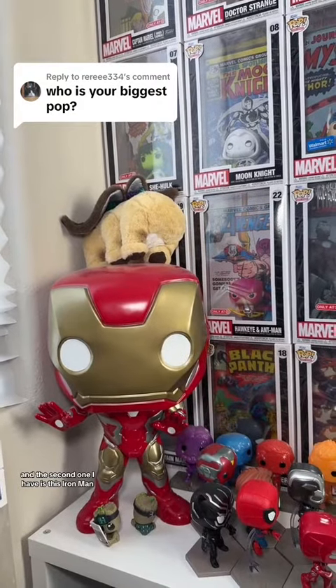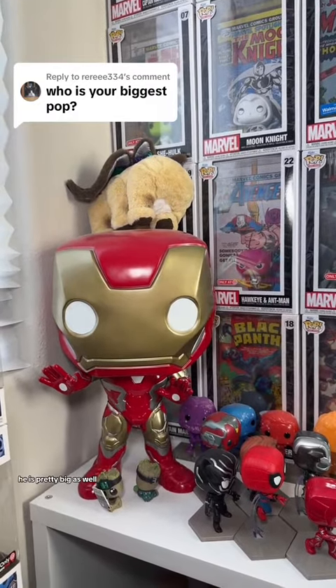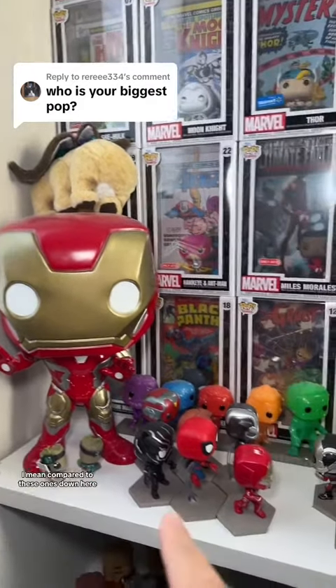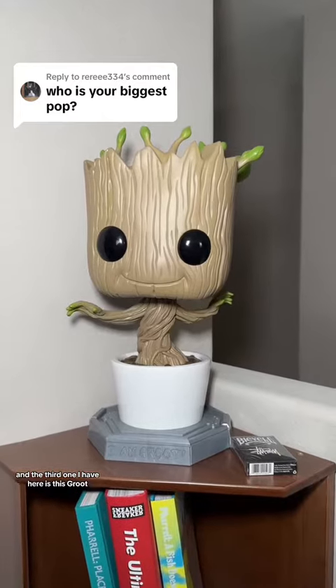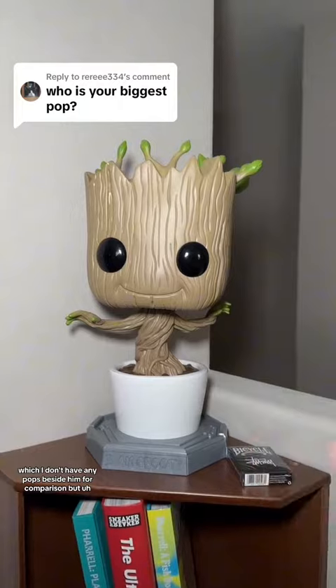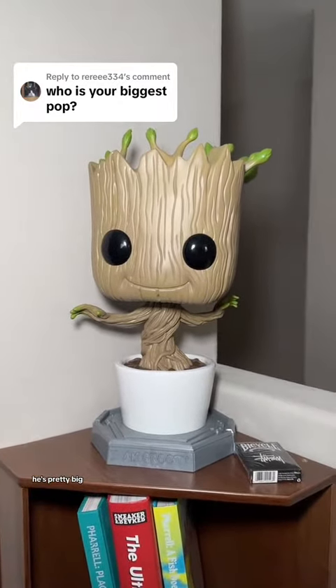The second one I have is this Iron Man, and as you can see he is pretty big as well — compared to these ones down here he is a lot bigger. The third one I have here is this Groot, which I don't have any Pops beside him for comparison, but he's pretty big.